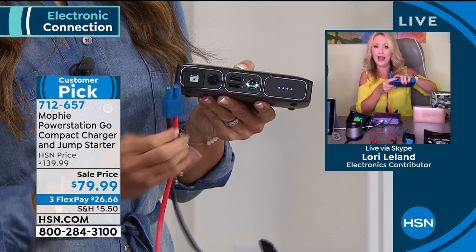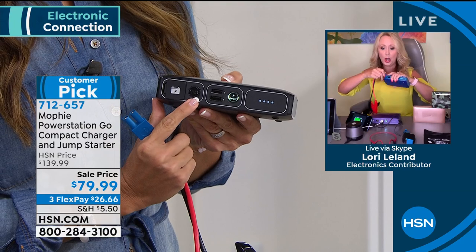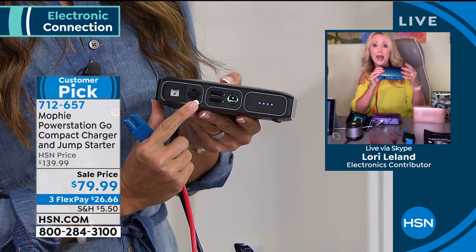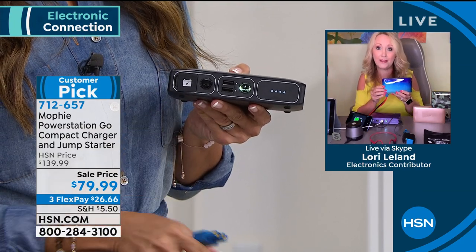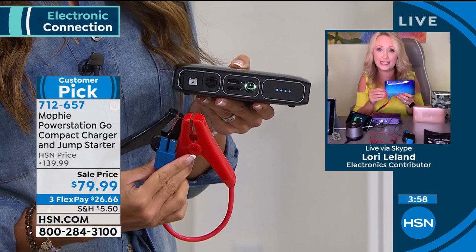You open up this little flap, push the button, and then you can get in your car and start it up. If it was a dead battery, you can be up and out of there in — we timed it, Sarah Anderson and I — two minutes.